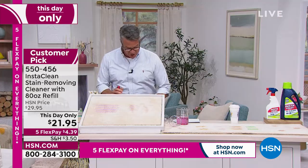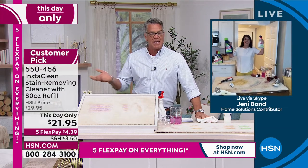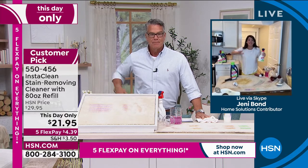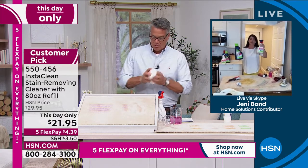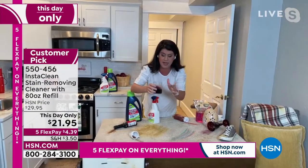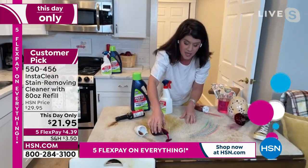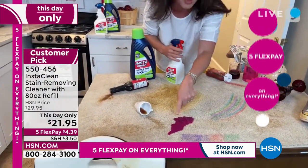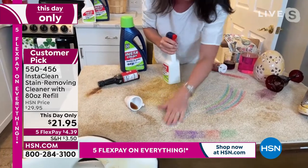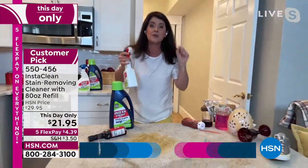Let me introduce our special guest Jenny Bond! Jenny, InstaClean is finally back — this is our first airing of the year. We just got it back in stock and this is the best price. This is your spring cleanup, summer cleanup must-have. You can tackle set-in stains, markers, paints — watch this: I've got dye here and I'm pouring it right onto the carpet. That's a horrible stain. We take InstaClean, spray it, and walk away — the stain is permanently and instantly gone.